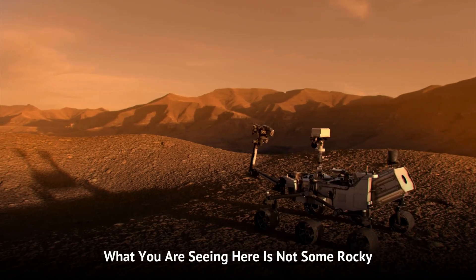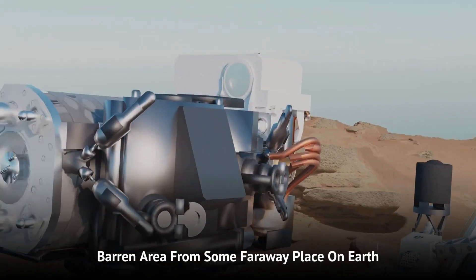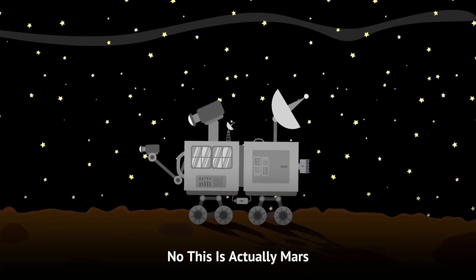What you are seeing here is not some rocky, barren area from some faraway place on Earth. No, this is actually Mars.